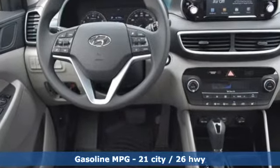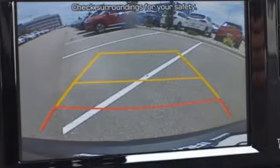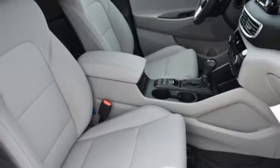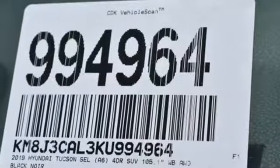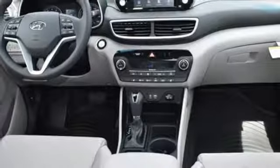Inline 4-cylinder engine, dual zone climate control, streaming audio, front heated bucket seats, power heated mirrors, external memory control, aluminum wheels, doors and push button start proximity key, and automatic transmission.